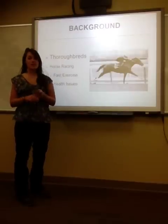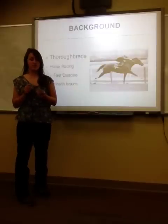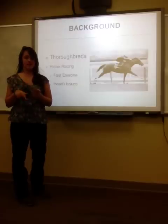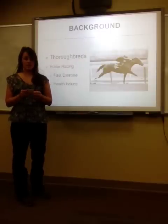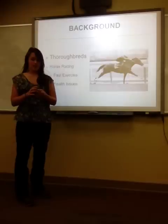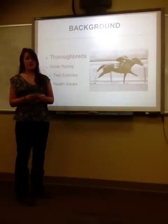A little background on Thoroughbreds is that their main function is horse racing — they're bred to run fast. This has resulted in horse health issues, as the pursuit to build a lighter horse has resulted in a lot of fractures. About two Thoroughbreds will die every day, and that's about 1.5 out of 100 starts of horses ending up fracturing and dying.